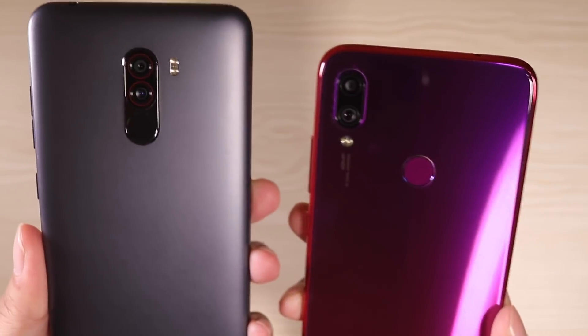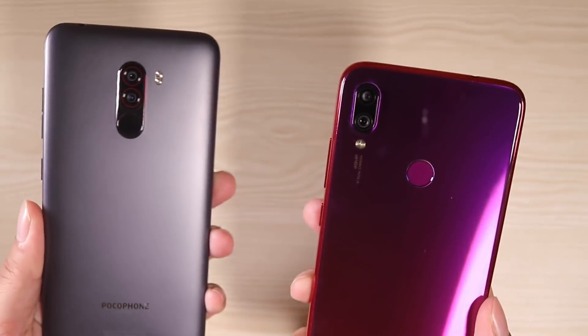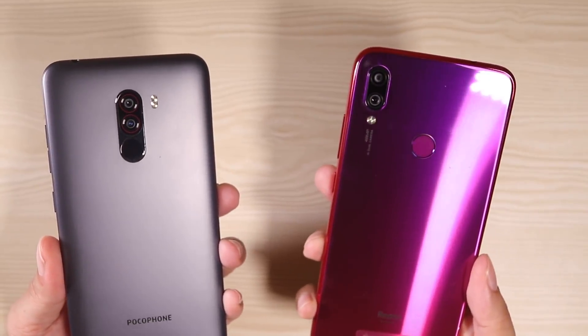Hey, what's up guys? Welcome back to TechBeans. This is the camera comparison between the Pocophone F1 and the Redmi Note 7.